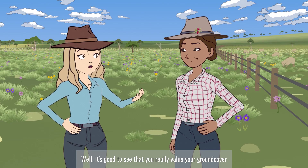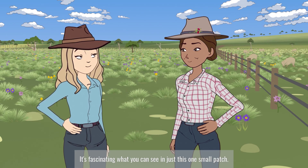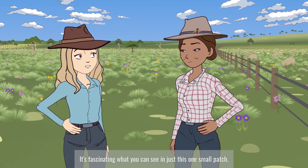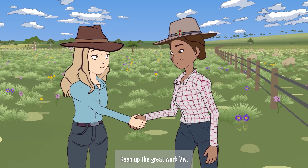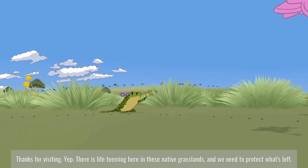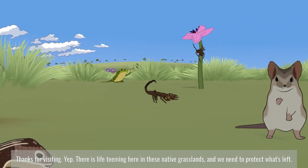It's good to see that you really value your ground cover and the diversity of species in your grassland. It's fascinating what you can see in just this one small patch. Keep up the great work, Viv. Thanks for visiting. There is life teeming here in these native grasslands, and we need to protect what's left.